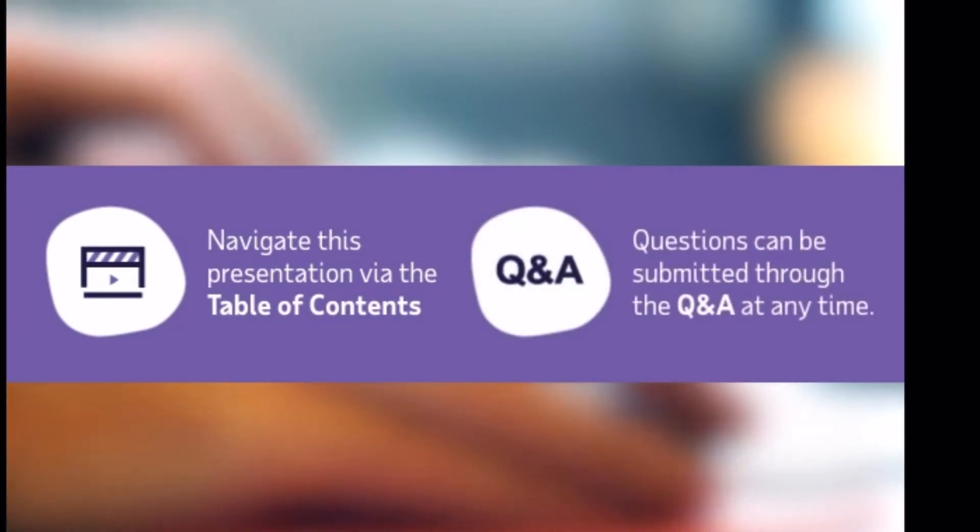You have the ability to navigate this presentation at your own pace via the table of contents. Questions can be submitted through the Q&A at any time during the presentation and will be answered within one business day.